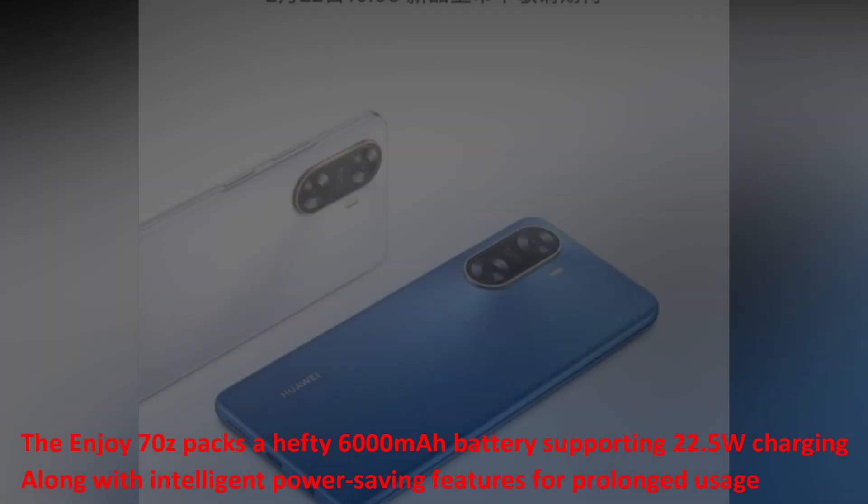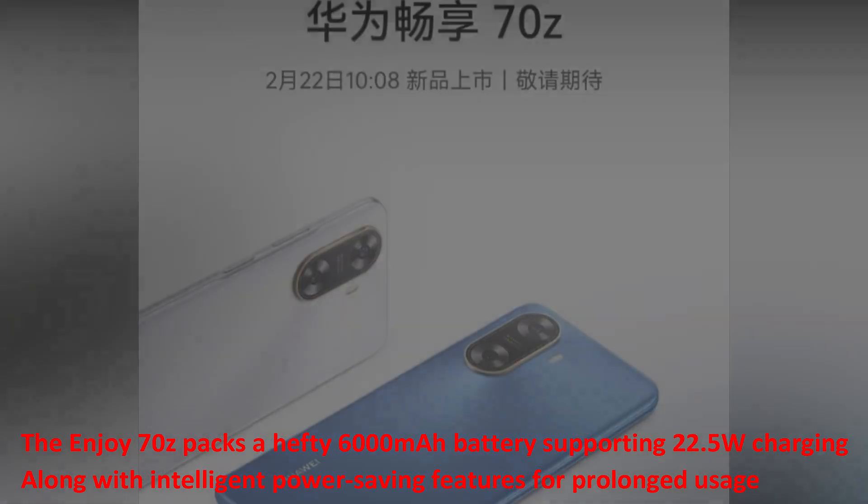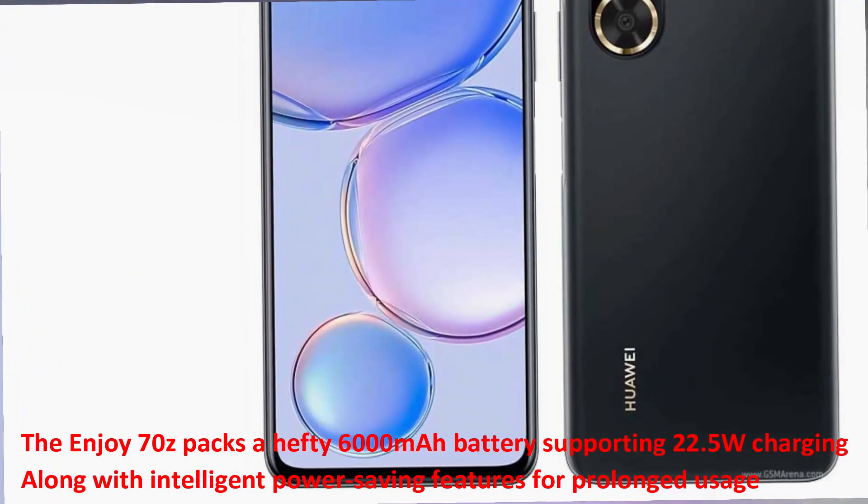The Enjoy 70Z packs a hefty 6000mAh battery supporting 22.5W charging, along with intelligent power-saving features for prolonged usage.